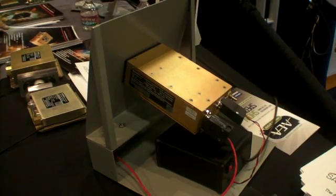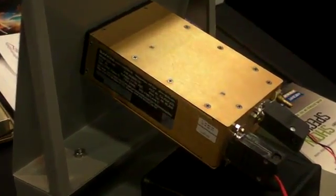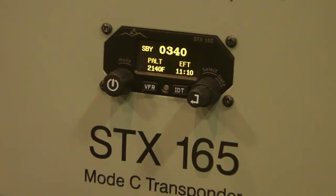The STX-165 is a mode C transponder with a built-in encoder. It measures about six inches in depth behind the panel and uses a half-three ATI cutout — the same kind of cutout that you find in most corporate aircraft.